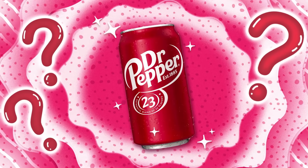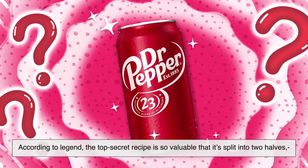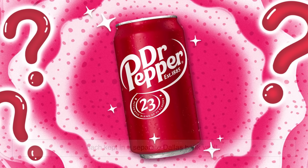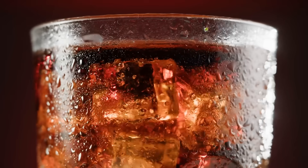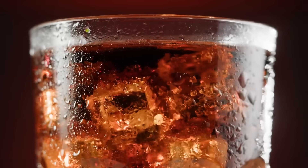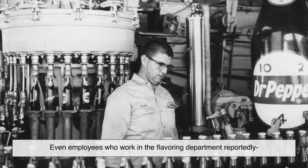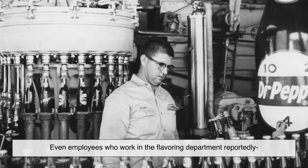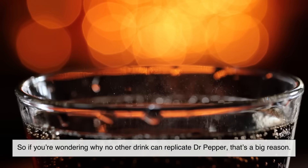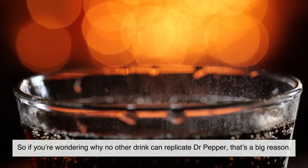Here's the fun part. According to legend, the top-secret recipe is so valuable that it's split into two halves, each kept in a separate Dallas bank vault. Only a few people in the world know the full formula, and they're sworn to secrecy. Even employees who work in the flavoring department reportedly only know part of the mixture they're handling. So if you're wondering why no other drink can replicate Dr. Pepper, that's a big reason.